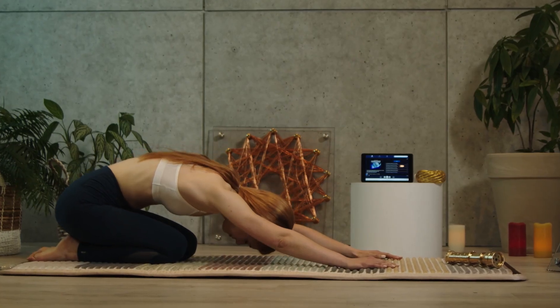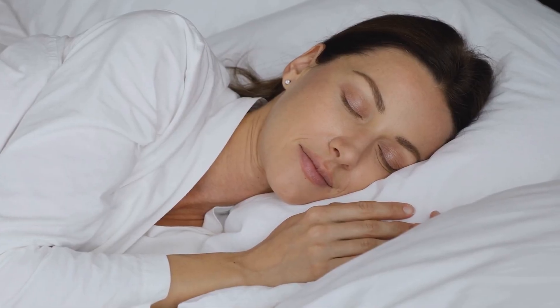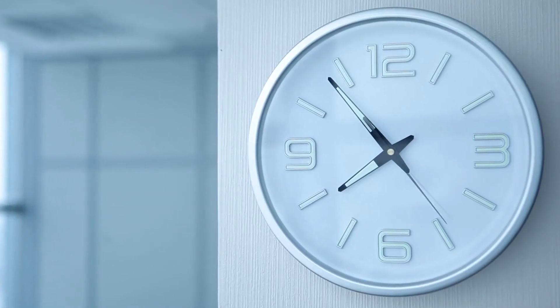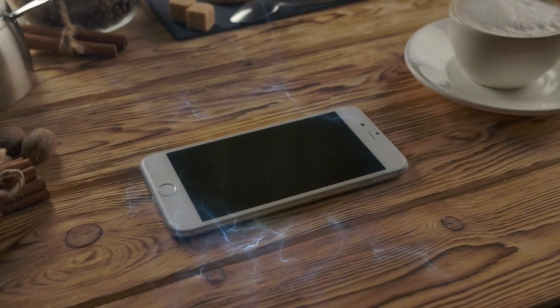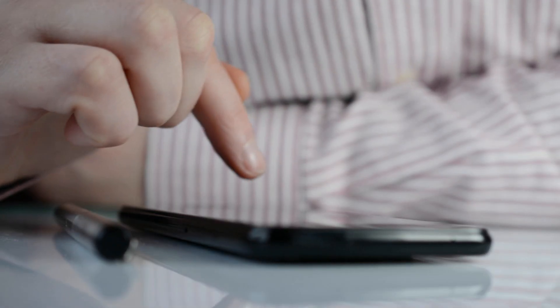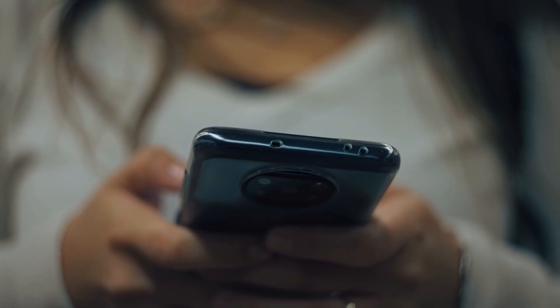A few tips to enhance your experience: stay hydrated and rest while using any frequency therapies. For best results, we recommend broadcasting for at least 60 minutes and using the program daily for 21 days. Since SilentScaler is silent, it's easy to forget it's on. To avoid side effects like nausea or sleep disturbances, make sure to turn off the program once you feel energized.